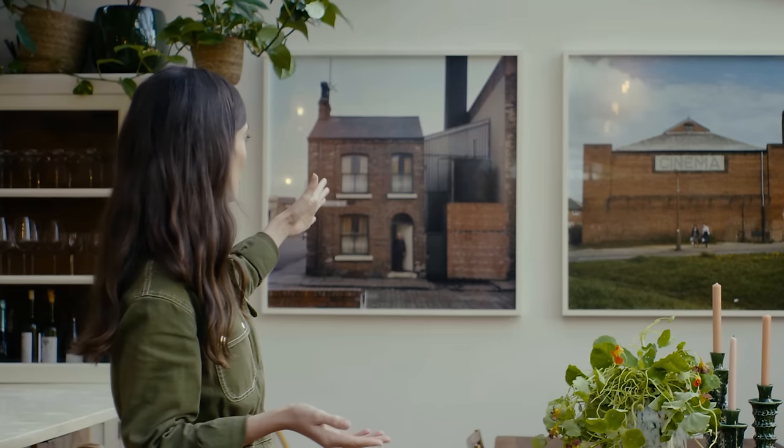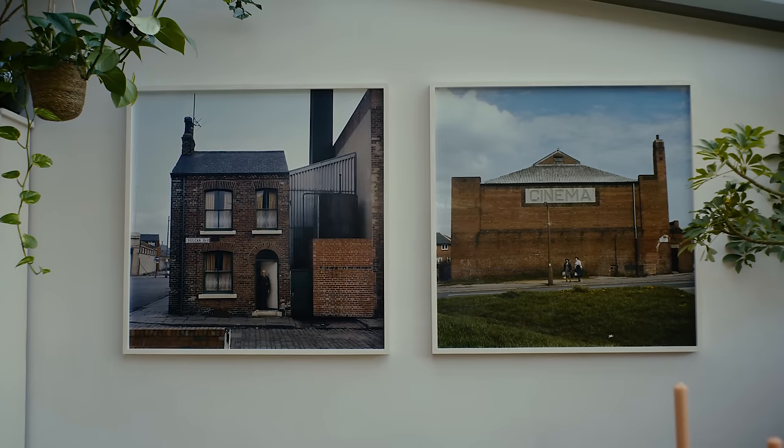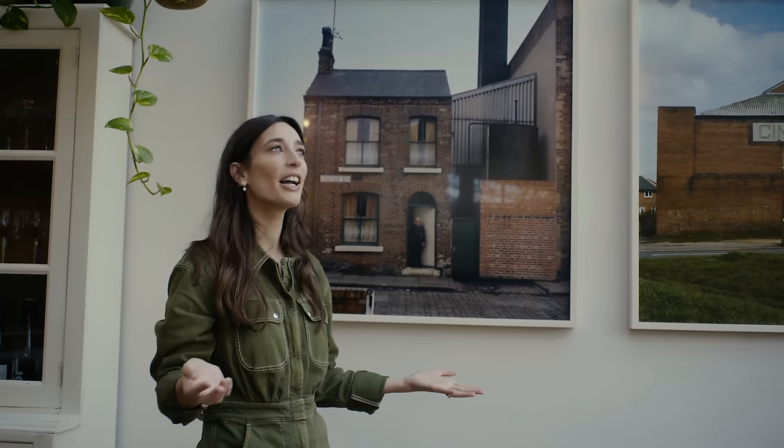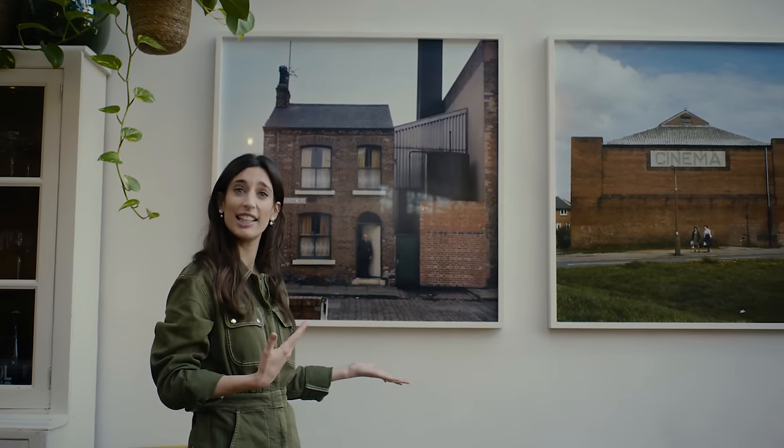And then we've got some more gorgeous pictures here. If you can have a look, they're from a photographer called Peter Mitchell. This kind of makes me laugh because in the living room I'm like, oh so nice, thinking of Sicily, and here I'm like, oh lovely, back to Leeds.